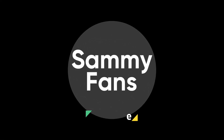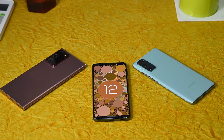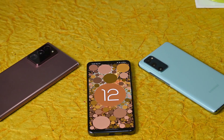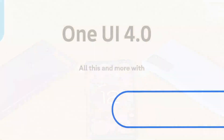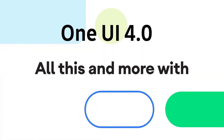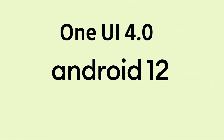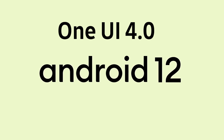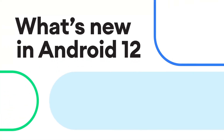Hello, Samsung fans, and welcome to Semifans. A stable Android 12 update for Samsung Galaxy devices will release later this year. The One UI 4.0 is based on Google's latest Android 12 operating system, which comes with a lot of new features and several noticeable tweaks in the user interface for a better user experience.